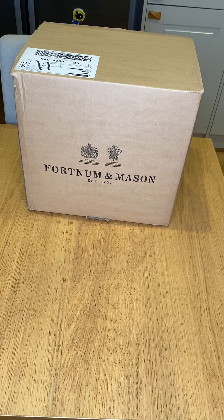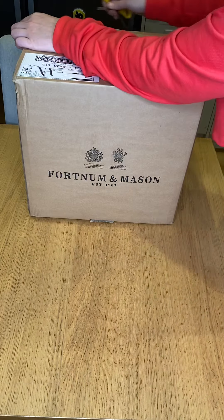Good morning guys, I've got quite an exciting delivery today — this is from Fortnum and Mason. I recently bought a teapot which was designed for loose leaf tea.